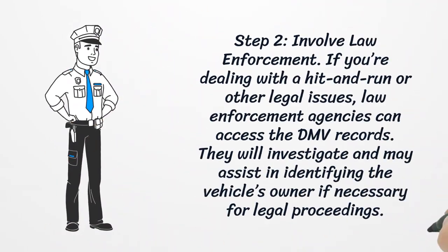Step 2: Involve law enforcement. If you're dealing with a hit-and-run or other legal issues, law enforcement agencies can access the DMV records. They will investigate and may assist in identifying the vehicle's owner if necessary for legal proceedings.